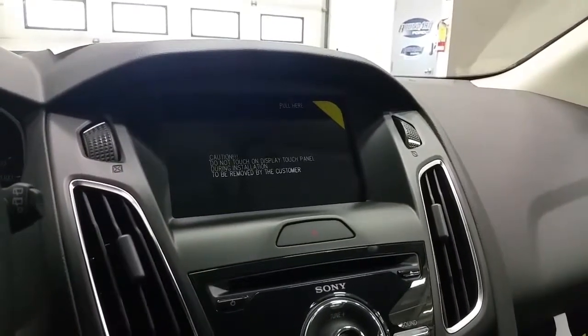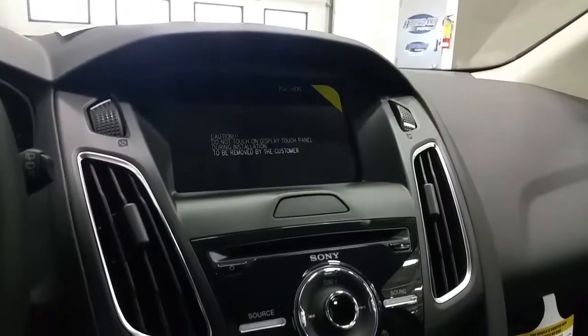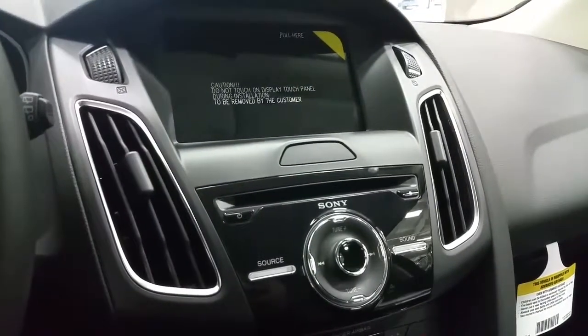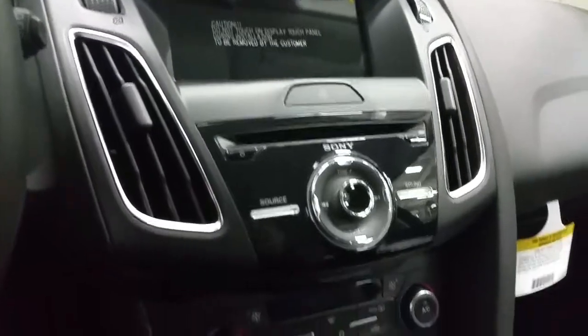On the entertainment side we have a backup camera, a touchscreen with a Sony sound system that offers six months of prepaid Sirius satellite radio, a CD player, AM, FM radio, and more.